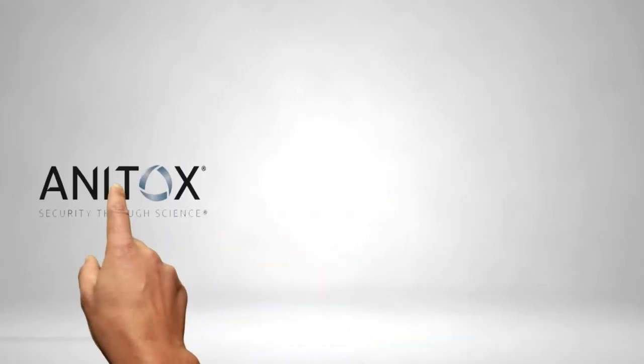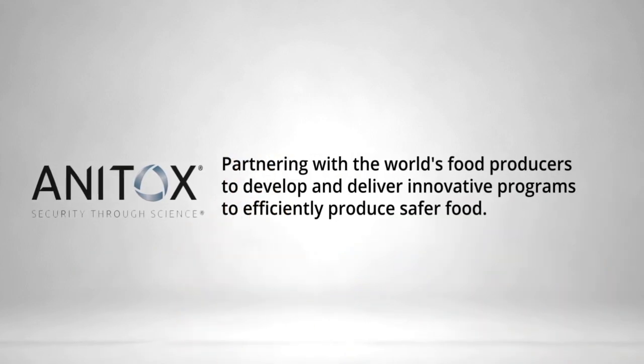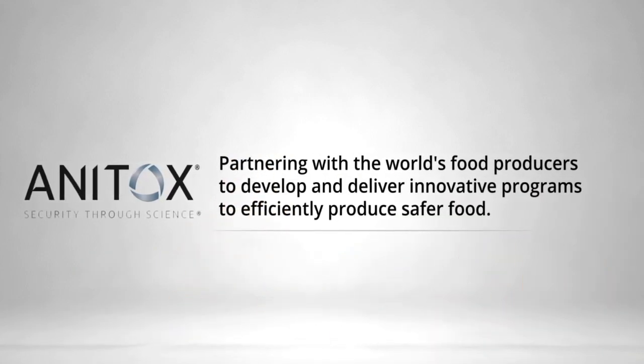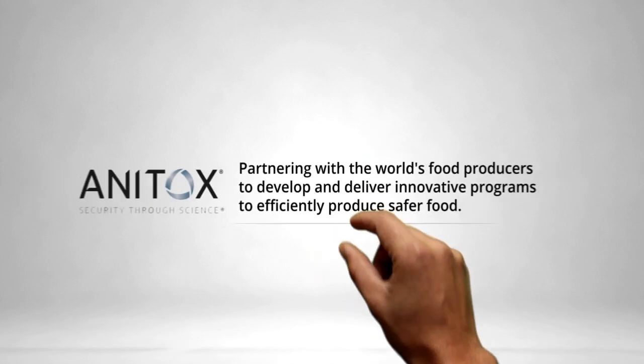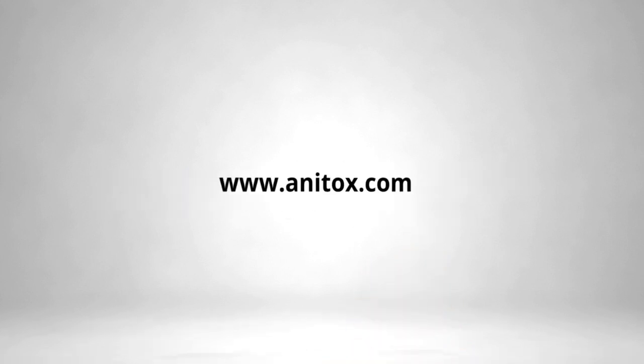Ready for more sustainable poultry production? New data suggests that decreasing bacterial loads in feed using Termin-8 supports enteric health, leading to improved performance. Gut health is more than a gut instinct. Learn more today at www.anatox.com.